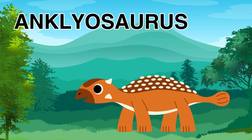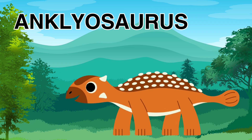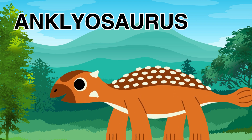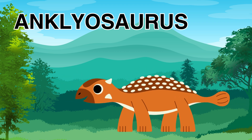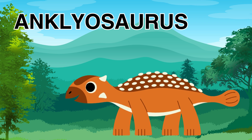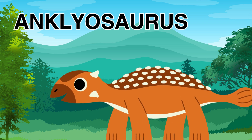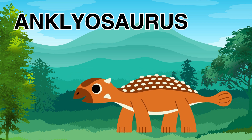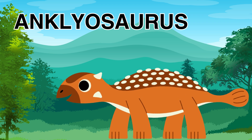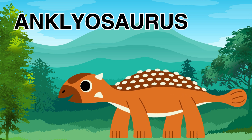Next is the Ankylosaurus. The Ankylosaurus was like a walking tank. It was covered in bony armor that looks like a shell, and it had a big club on the end of its tail. It uses its tail to help protect itself from danger and other predators.